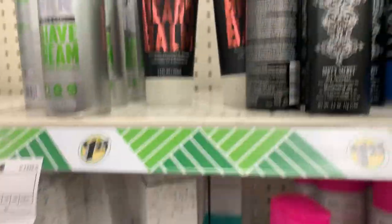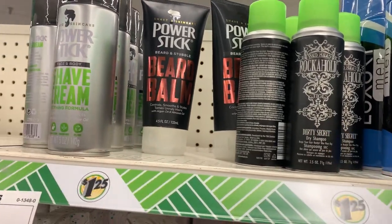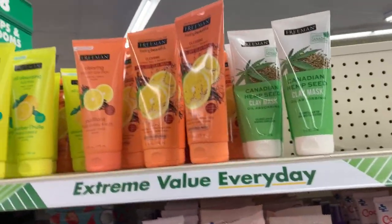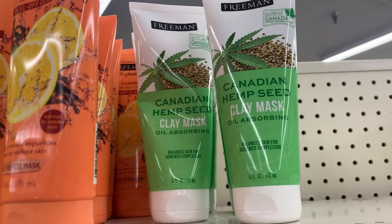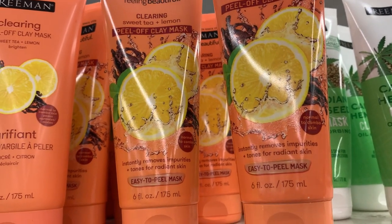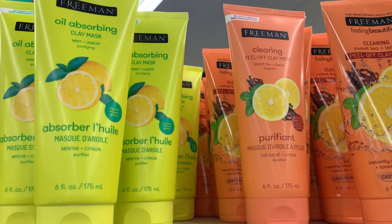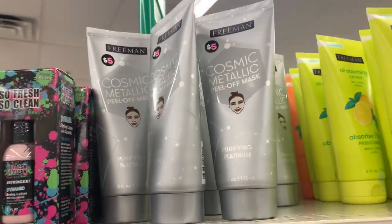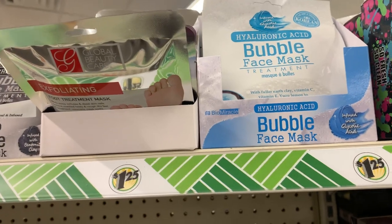They have the Bedhead Rockaholic, which I'm a big fan of their hairspray, but this is just the dry shampoo. For those who are interested in Freeman masks, they have Canadian Hemp Seed Clay Mask, Sweet Tea and Lemon Peel Off Clay Mask, Oil Absorbing Mint and Lemon, Cosmic Metallic Peel Off Mask, a Bubble Face Mask, and a Foot Mask.